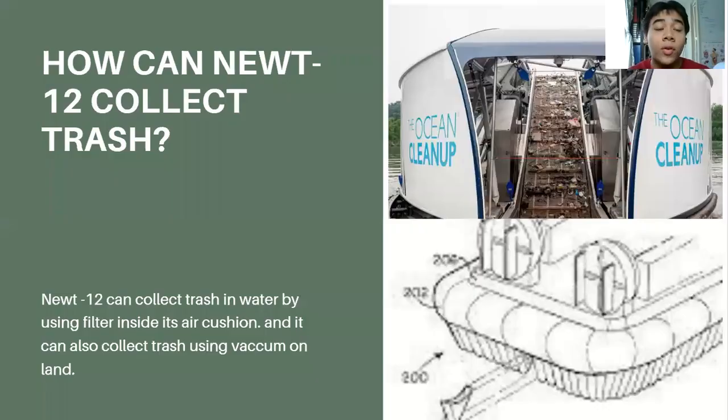How can NUTRF collect trash? NUTRF has two different ways of collecting trash. For muddy and watery areas such as the ocean and mud flats, we will use the mud filter — using the Ocean Cleanup concept where when it moves, the trash goes inside the drone. For land, we will use a vacuum that is located under the drone.